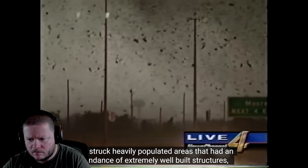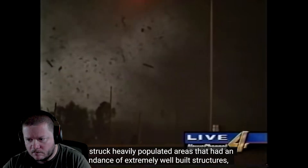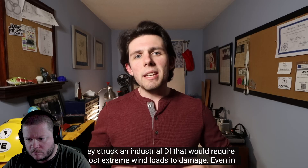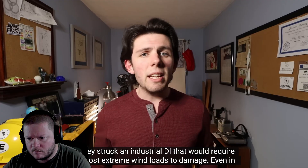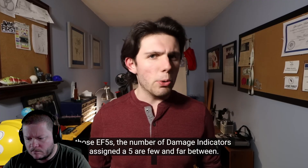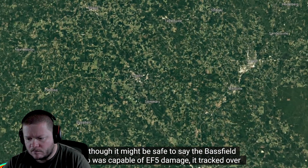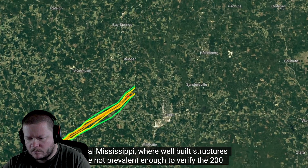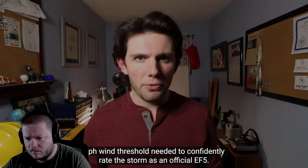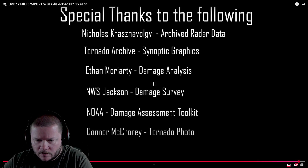Looking back at the EF5s that have occurred in history, most occurred in heavily populated areas where there was an abundance of extremely well-built damage indicators. EF5s that didn't hit heavily populated areas struck industrial-level damage indicators that needed extreme wind loads to damage. Even in the EF5s throughout history, all of the damage indicators actually given a rating of 5 were few and far between. Even though it might be safe to say that the Bassfield tornado is capable of producing EF5 damage, it tracked through rural Mississippi, where there wasn't an abundance of high-level damage indicators capable of verifying the 200 mph threshold needed to verify an EF5.